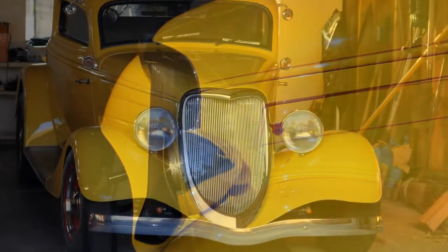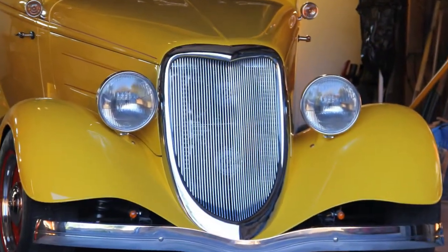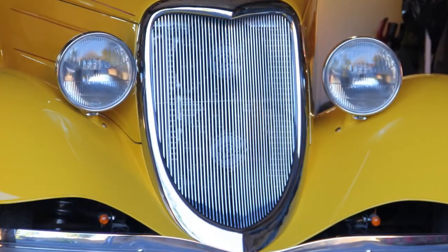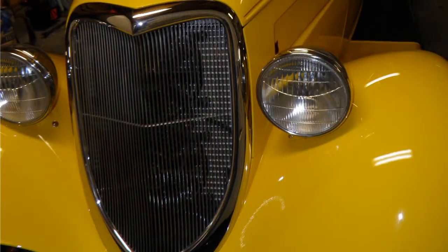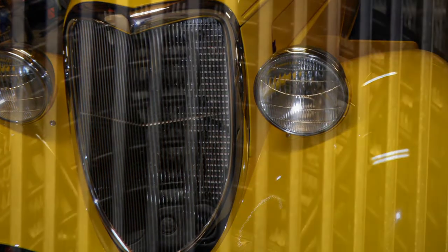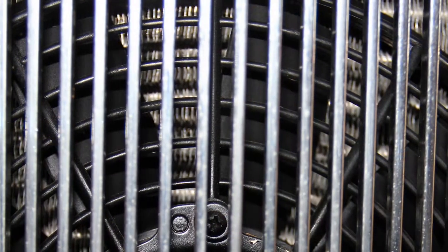Look closely at the vertical grille bars. You may be able to see the faint circular outline of two pusher fans which sit right behind the front grille, whose job it is to create the equivalent of a 40 mph breeze even while you are idling at a stop sign or have come to a standstill in thick traffic on cruise night.